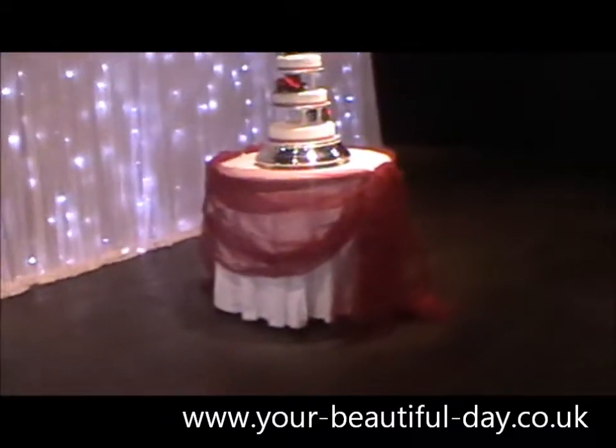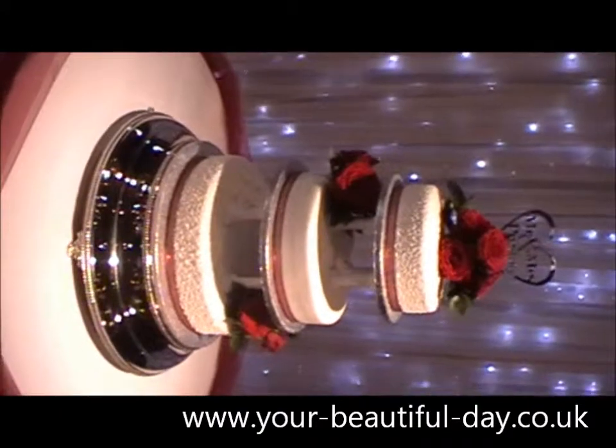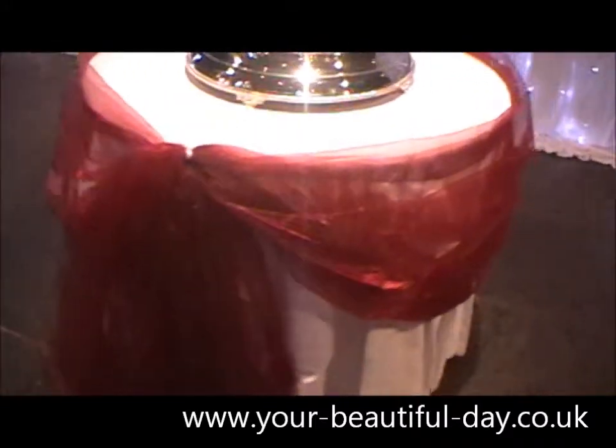We've got the lights turned off in here right at the moment just to start setting the mood for everything, so I apologise if it all looks a little bit shadowy. We've also done the cake table again with the gorgeous cake made by the bride's mother, which is absolutely lovely, and then we've just got the burgundy swag around it as well.